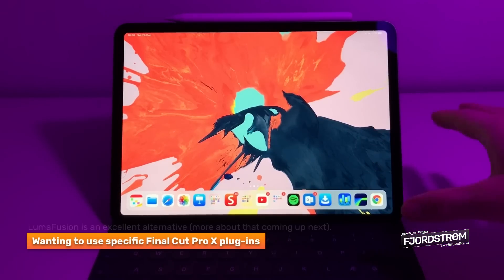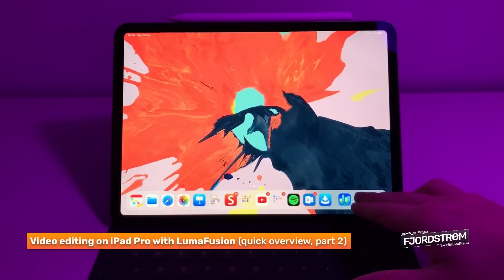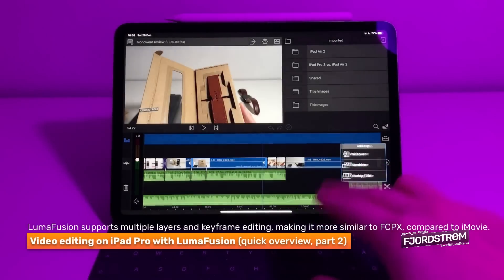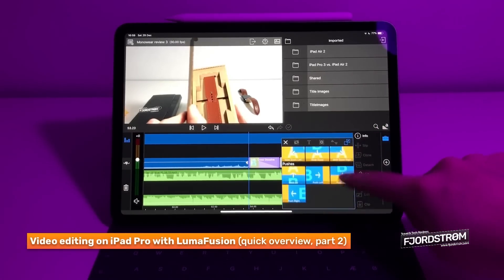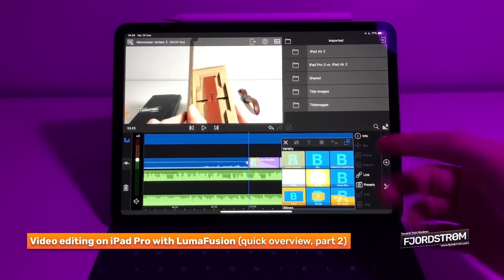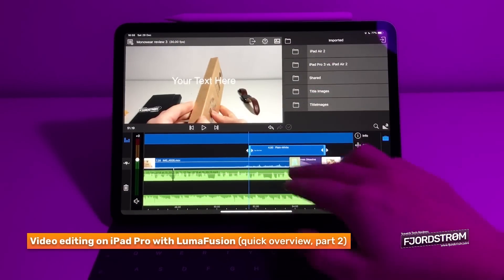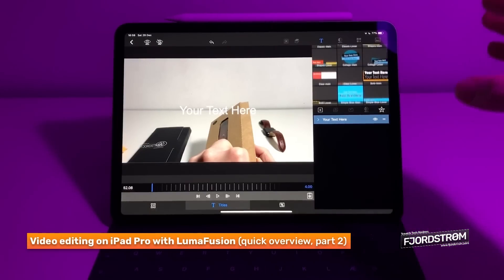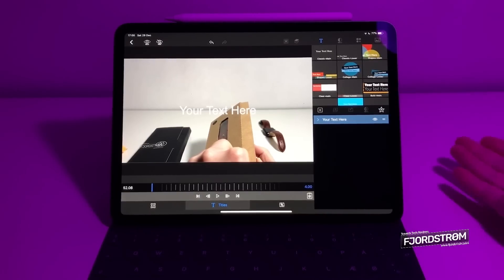The third reason I would still need a MacBook is if I'm a Final Cut Pro user. Since getting my iPad Pro, I've been using LumaFusion, which is still a very, very good app. I can add overlays, transitions - sliding, wiping, burst, flash, cross dissolve - and titles with many text options. Just if you want a specific style or a plugin that's only available on Final Cut Pro, then of course you'd want to use Final Cut Pro.